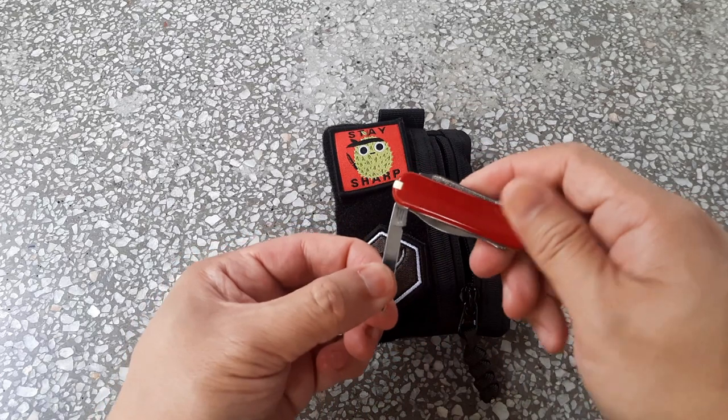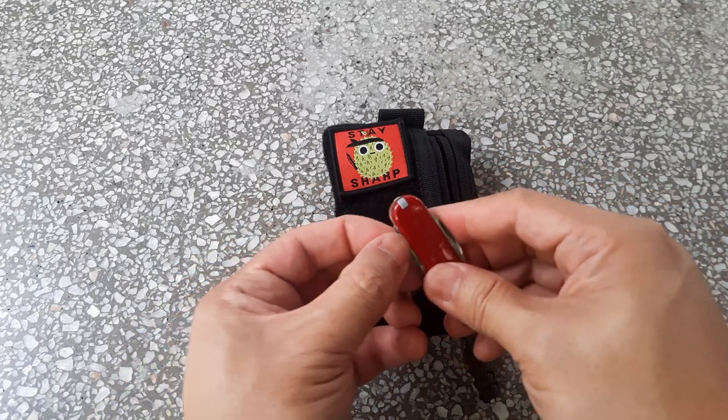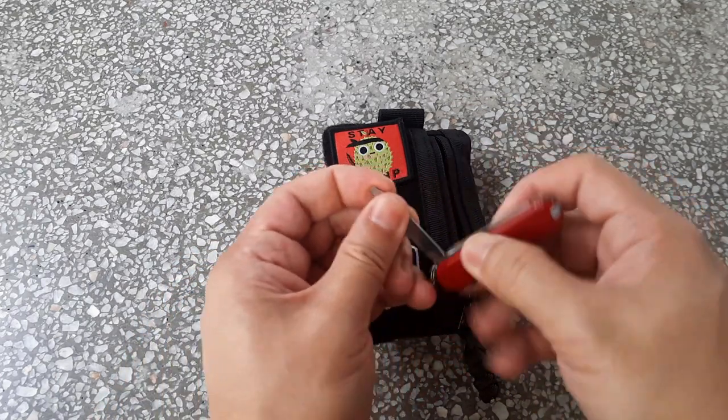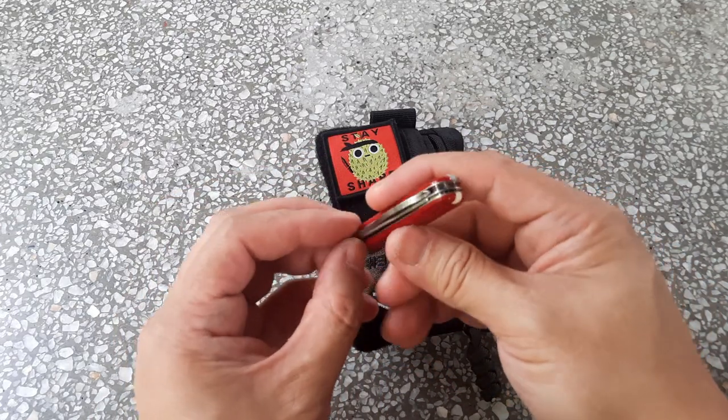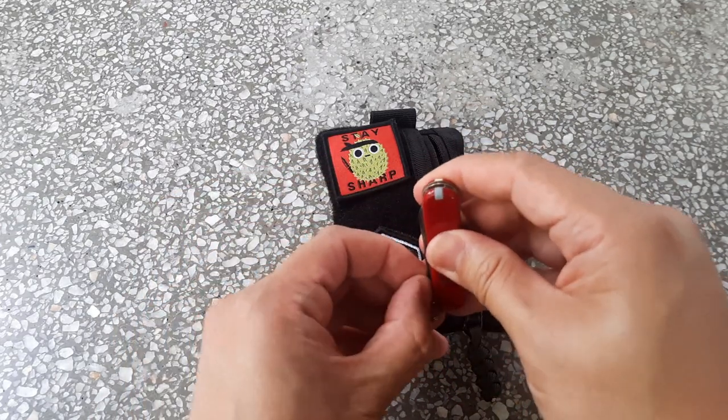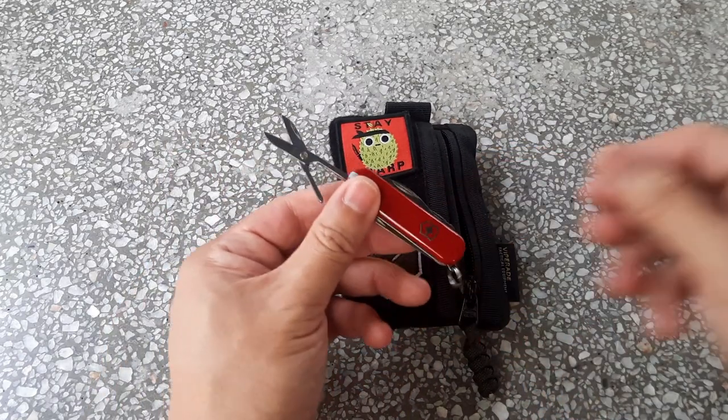You also have the main blade, a nail file as well as a flathead screwdriver — also very useful — and a pair of scissors. The Rambler, I think, is a great choice for a small EDC keychain Victorinox.